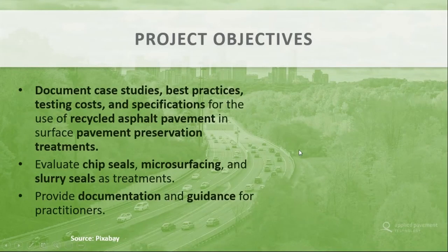The project objectives were basically to document all case studies, develop best practices, and summarize what existed regarding testing, cost, and specifications for the use of recycled asphalt pavement — or reclaimed asphalt pavement — in the surface pavement preservation treatment arena. We were specifically looking at chip seals, microsurfacing, and slurry seals, and not at hot mix asphalt or thin lift asphalt materials. The project was developed by the Federal Highway Administration out of the Turner Fairbank area, with Morgan Kessler as our project sponsor and monitor.